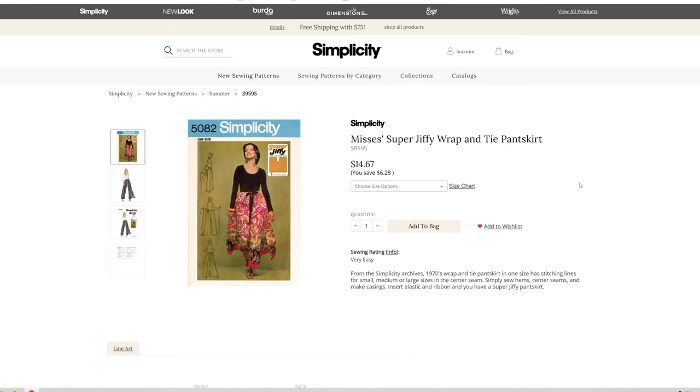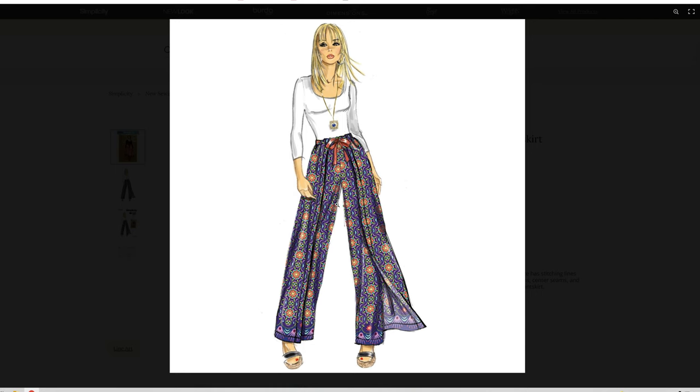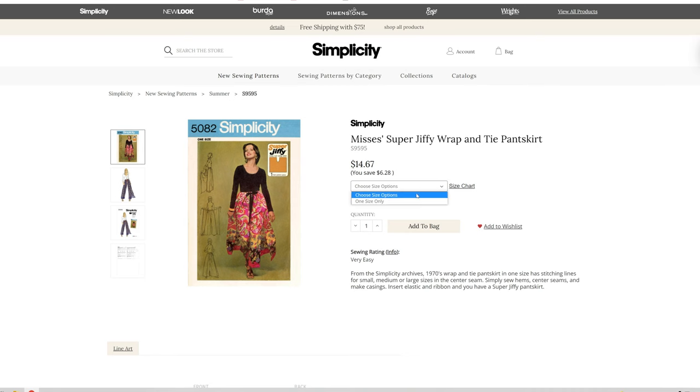We have another vintage pattern — a Mrs. Super Jiffy wrap and tie pants skirt. Pants skirt — okay, that's cool. I had a pair of wrap pants kind of similar to this, but the sides of my legs were completely bared. I like that pattern. This comes in one size only, with stitch lines for small, medium, and large in the center seam. Simply sew hems, center seam, and make casings instead of elastic and ribbon. Super Jiffy pants skirt — that's different, I like it.